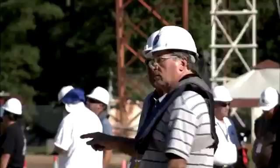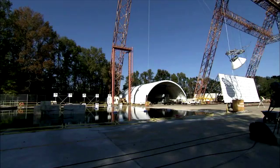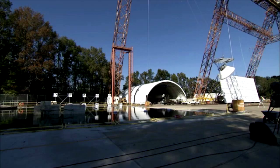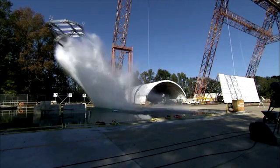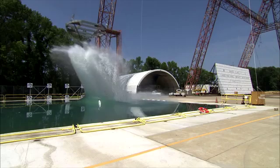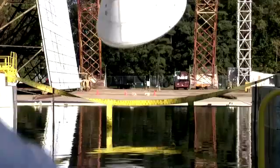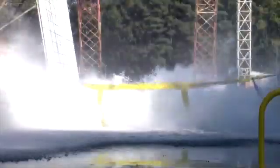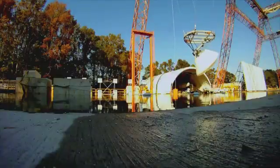Orion will land in the ocean, and at the Langley Research Center in Virginia, a 22,000-pound Orion test article undergoes a series of drop tests to certify the vehicle for water landings. The drop velocities differ from test to test, representing different landing positions and conditions Orion might face in the Pacific Ocean. Some tests even turn the vehicle upside down, deliberately — it's all a part of the test.